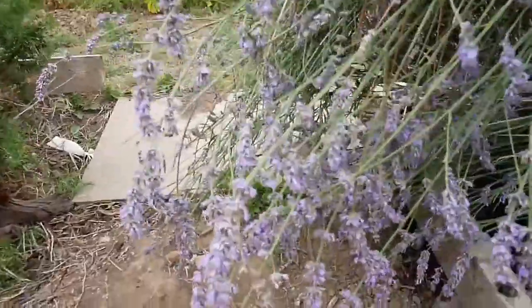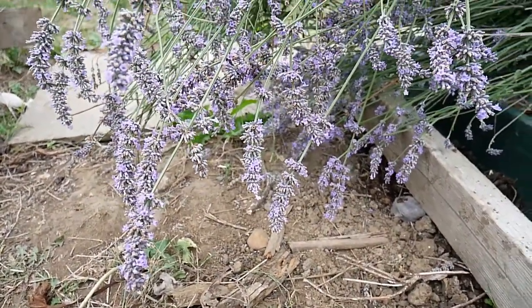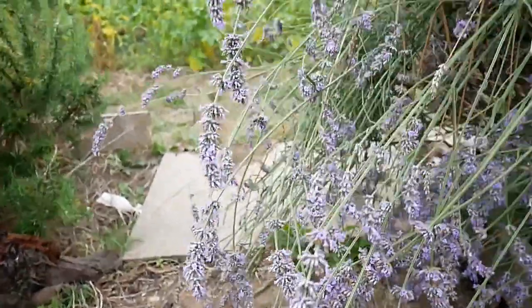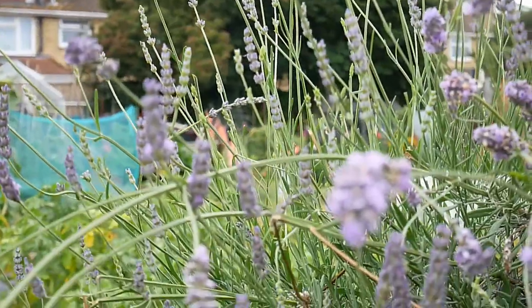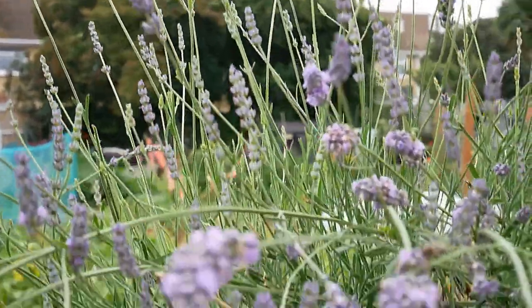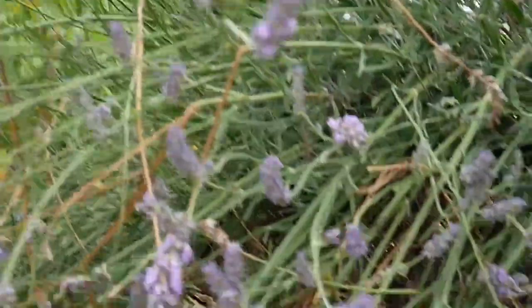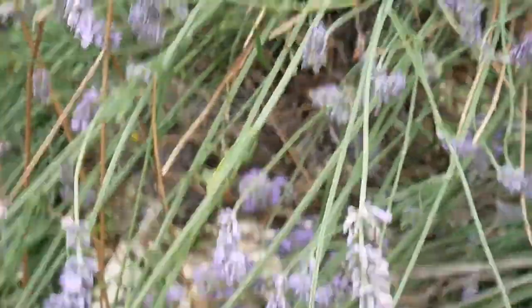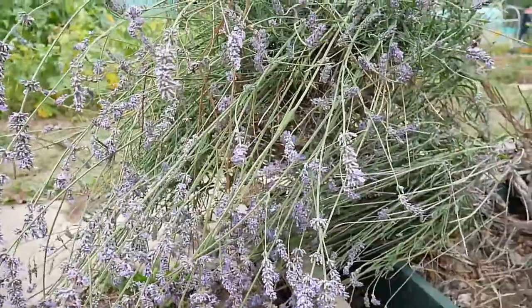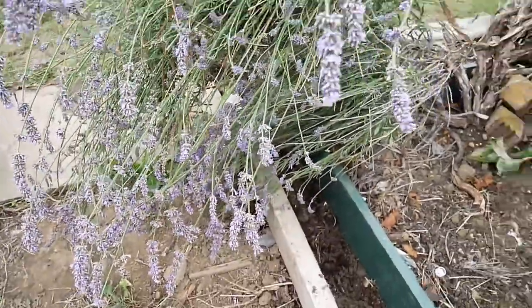The nasturtiums are also pretty for the pollinators. There are some honeybees on my lavender, and a bumblebee — they're absolutely loving this. One just whizzed right past my nose! I don't think they like me staring at them though.